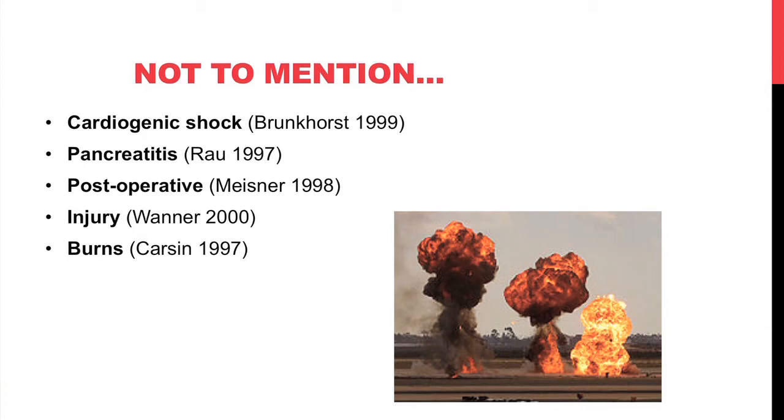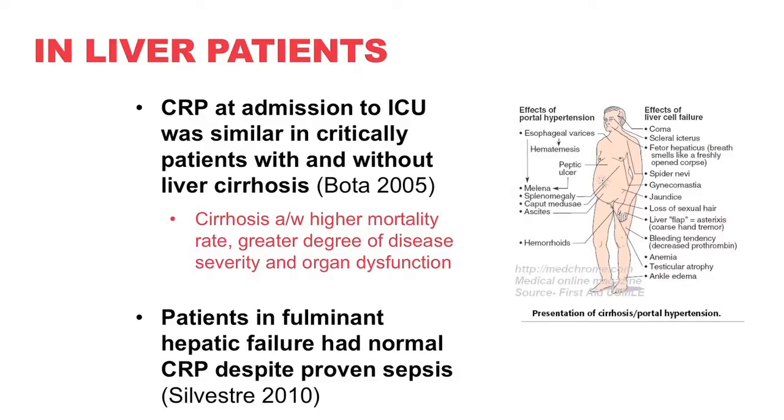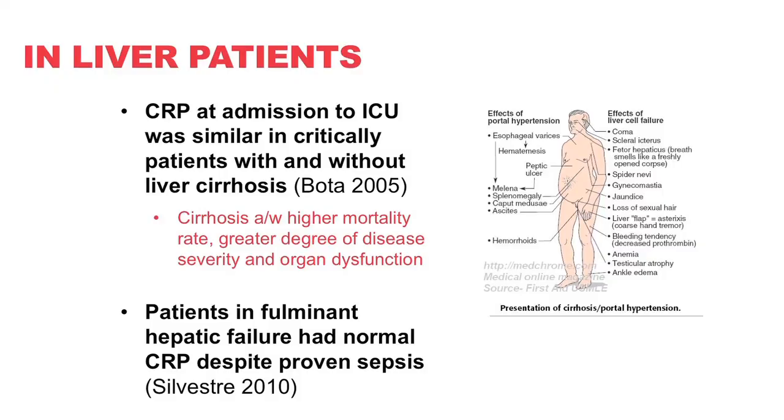Many of these describe patients seen in the surgical ICU. In patients with liver disease, CRP at ICU admission is similar in critically ill patients with and without liver cirrhosis — counterintuitive given that CRP is synthesized and cleared by the liver. However, cirrhosis was associated with higher mortality, greater disease severity, and more organ dysfunction. In patients with fulminant liver failure, many had normal CRP despite proven sepsis, and elevated CRP was actually a better marker of degree of hepatic failure than of infection.